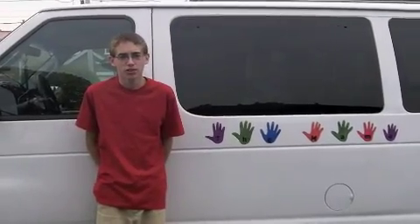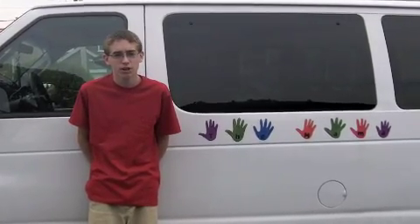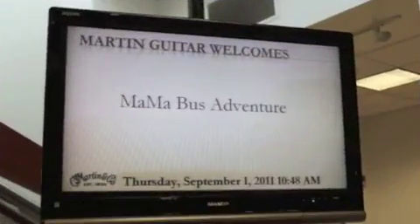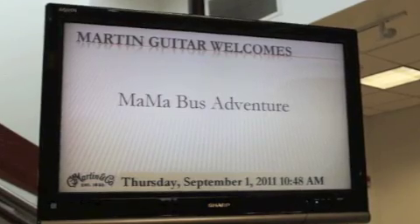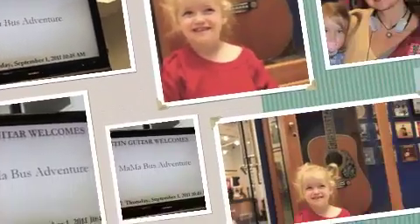Today is Thursday, September 1st, and we visited Martin Guitar Factory, makers of some of the best custom and production guitars. It was really cool. Video was prohibited at the factory, so you're not going to be able to see very many videos of the actual inner workings of it. But here are some pictures I put together for you.